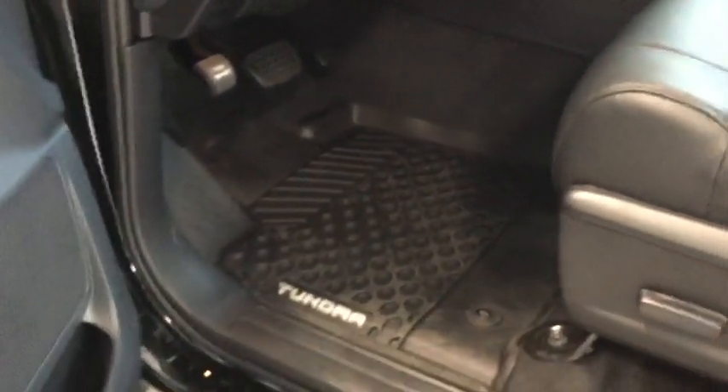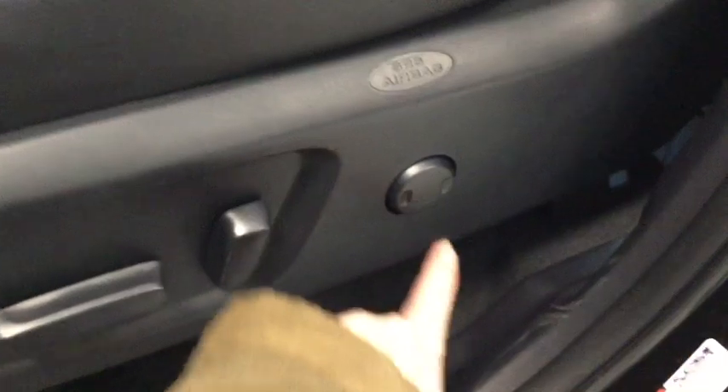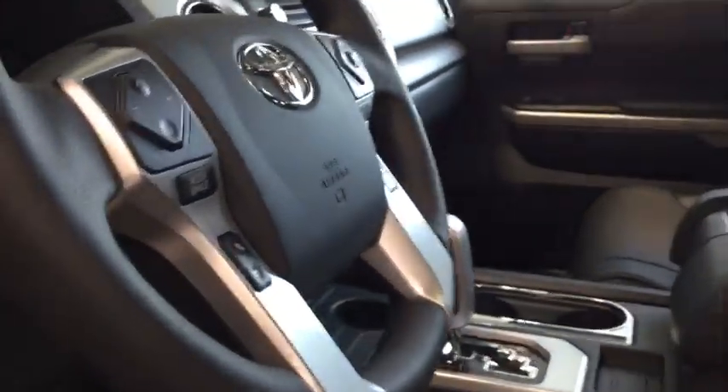Moving a little further down, you have two sets of floor mats including your all-weather floor mats to keep your vehicle nice and clean, and then you have your 10-way power adjustable driver's seat with lumbar support. Lots of ways to get comfortable in this gorgeous leather interior. You also have your power tilt and slide sunroof just above you, so you can let that sun shine in on those gorgeous Alberta days.